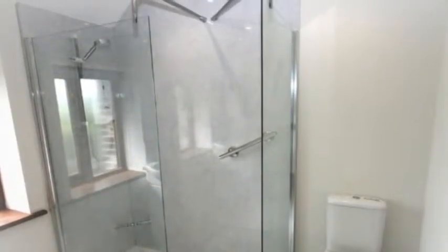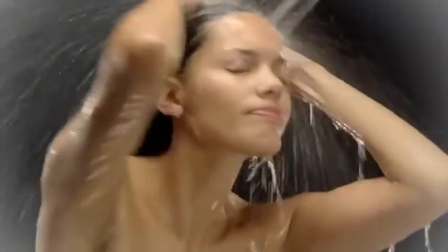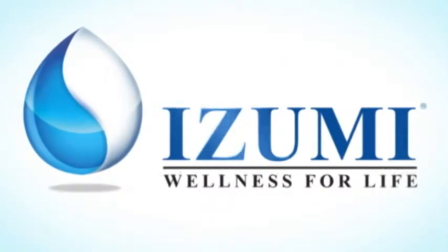Your most personal space where you relax, cleanse and rejuvenate. Indulge in the luxury of bathing where you can have a spa right in your very own home for your personal use anytime. The Izumi Anti-Chlorine V2C Shower Filter — another quality product of Izumi.